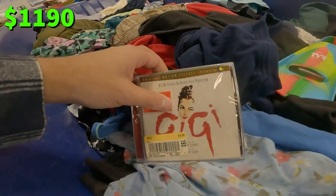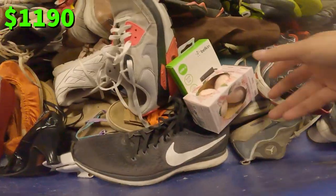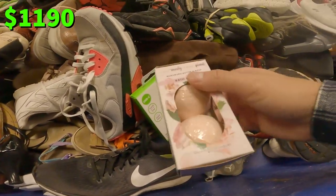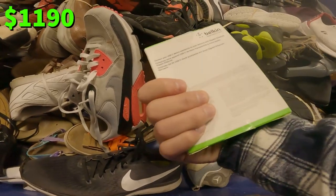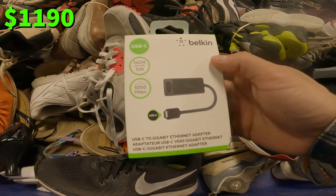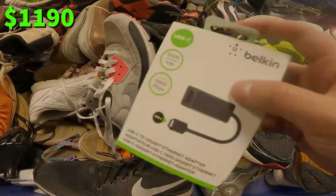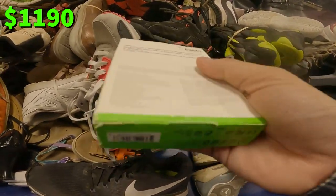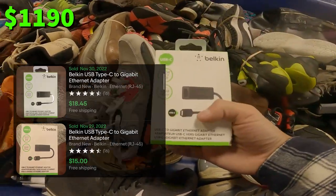I just found two brand new sealed CDs. These are about $0.25 each, and I should be able to get around $10 to $15 each on eBay. These bath bombs — I would not trust bath bombs from the bins. There's a Belkin Ethernet adapter, USB-C. Some of these could be worth some money. This one appears to actually still be sealed, so you could just sell it as basically brand new sealed on eBay if it's worth something.